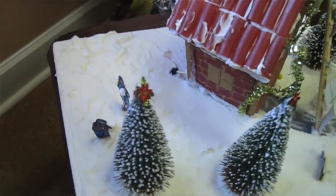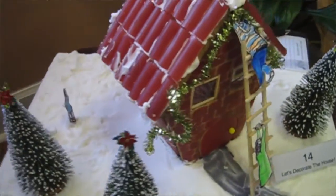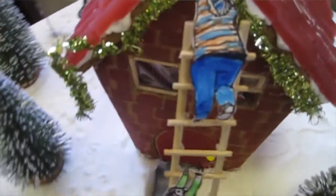So in here we have number 14: Let's Decorate the House. It's the first one that we have where you've got another medium — you've got figures animating this one.